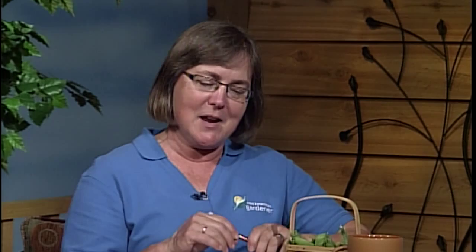Let's go to Greg on line three with a question about a sour cherry. Greg's friend has sour cherry trees on his property. They send roots through the ground and pop up all over the yard. Greg dug some of the shoots up that were coming out of the ground and is trying to grow a couple of them, but they don't seem to want to take.